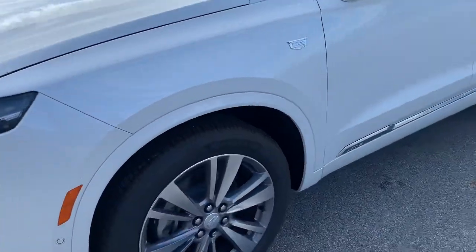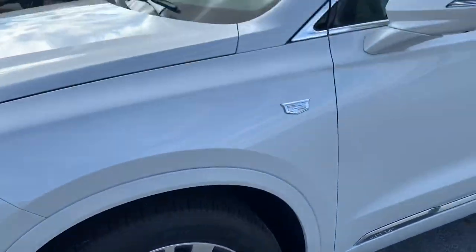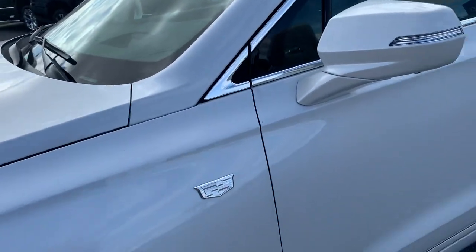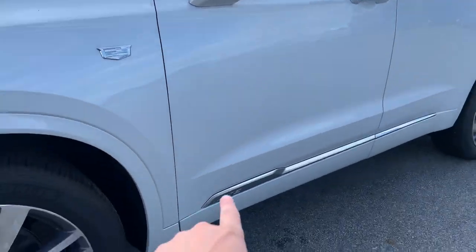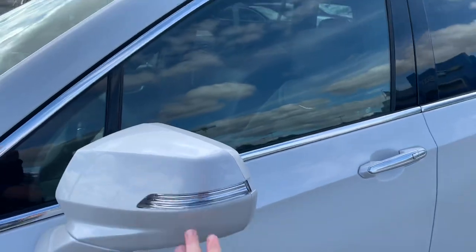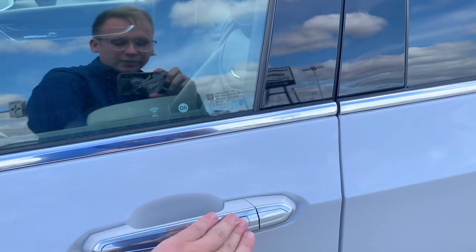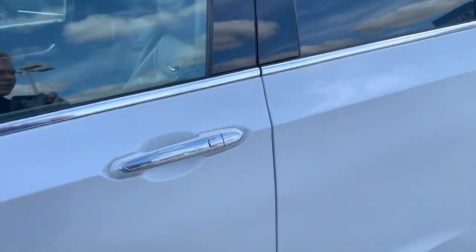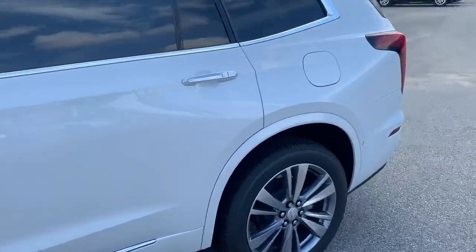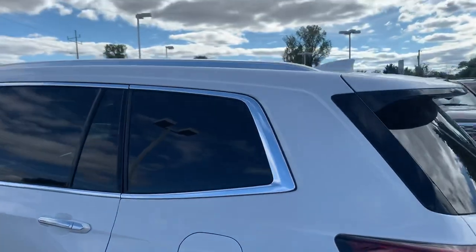Coming around to the side here, we got our Cadillac wheels, Michelin tires, your Cadillac badge right there, and it says XT6 down at the bottom. Color-matching mirrors, and you got the polished aluminum door handles with your keyless entry button on the side — so as long as you have your key in your pocket you'll be able to get in and out.